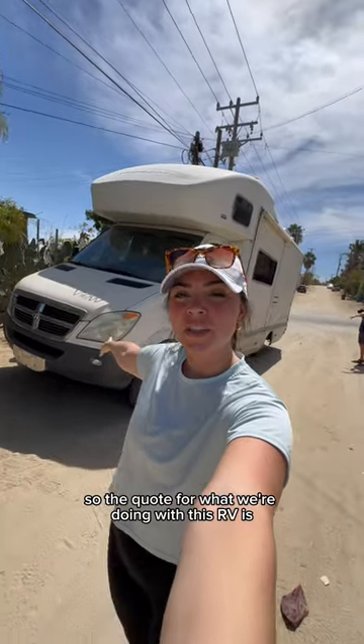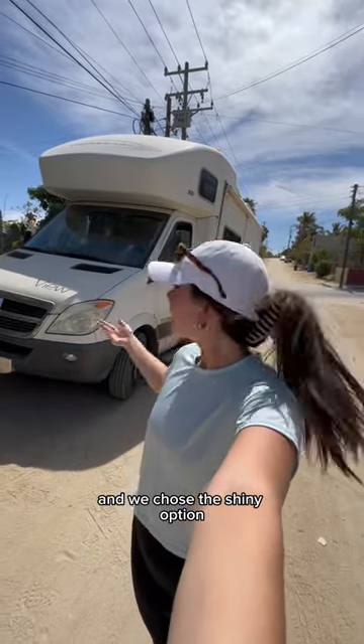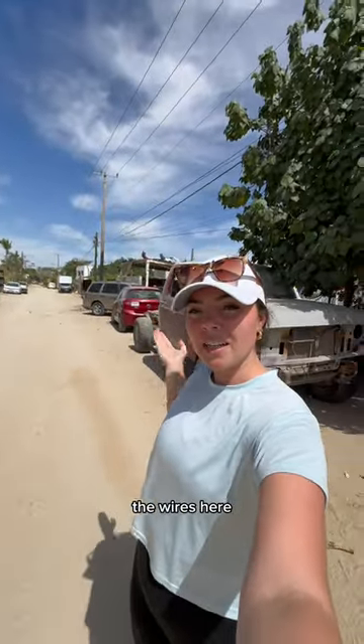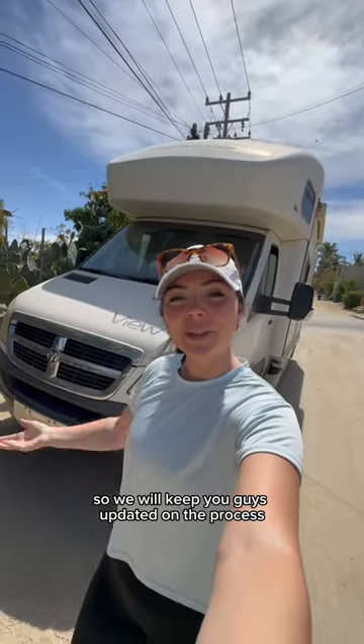So the quote for what we're doing with this RV is we're doing it white and then the bottom is going to be the same color gray. They offered either matte or shiny and we chose the shiny option. Right now we're trying to figure out if we can go underneath the wires here and see if they can accommodate for our height. They're going to let us stay in their shop over the next four days, so we will keep you guys updated.